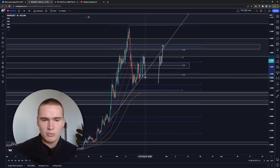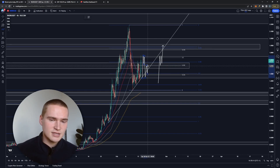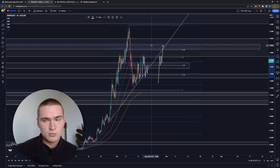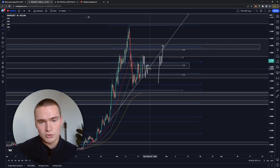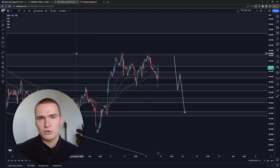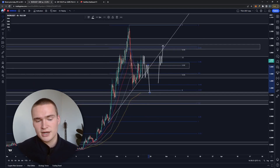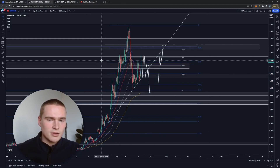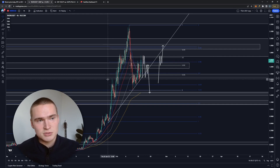If support at 1.62 to 1.63 doesn't hold, we'll drop down to 1.50 and 1.44 and find support there. From there, it becomes a very short-term analysis — whether we can get back up to 1.90 or whether we drop down to the next support level around 1.20 to 1.25 depends a lot on what the dollar strength index and Bitcoin are doing.